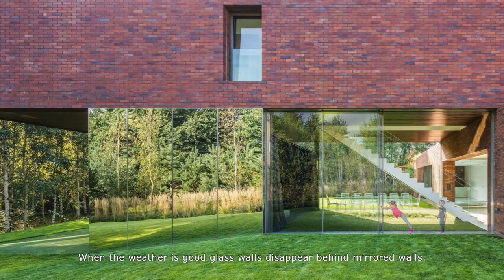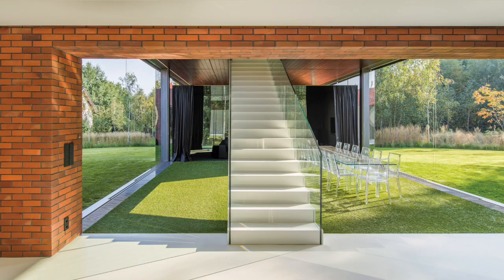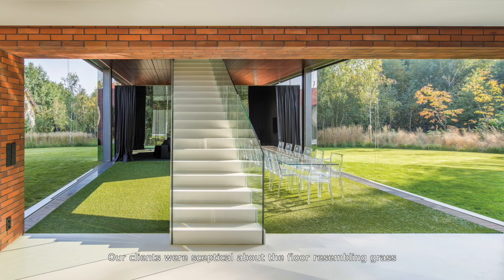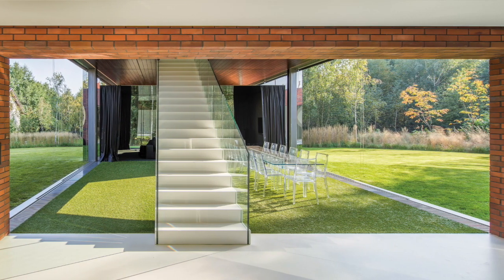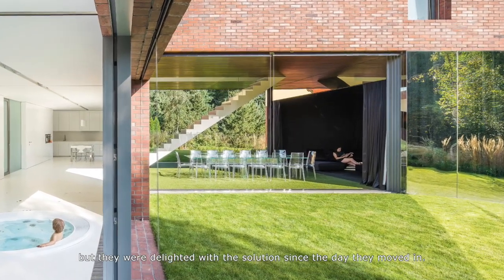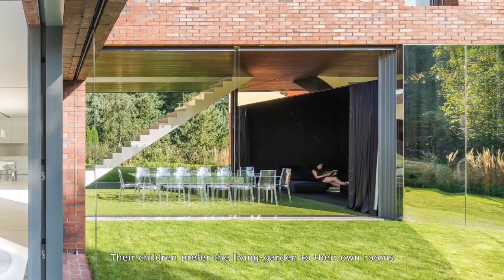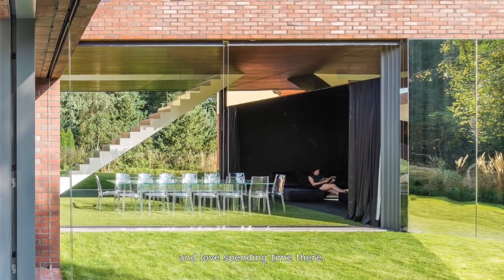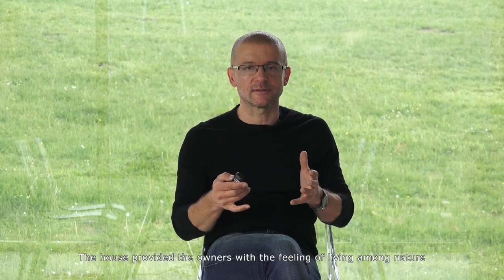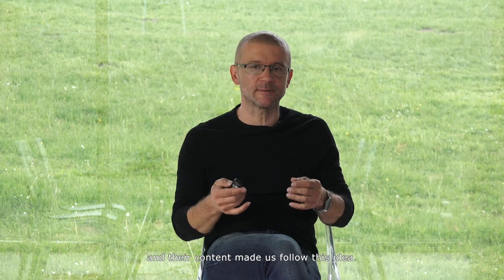When the weather is good, glass walls disappear behind mirrored walls. Our clients were initially skeptical about the floor resembling grass, but they were delighted with the solution from the day they moved in. Their children prefer the living garden to their own rooms and love spending time there. The house provided the owners with the feeling of living among nature, and their contentment made us follow this idea further.